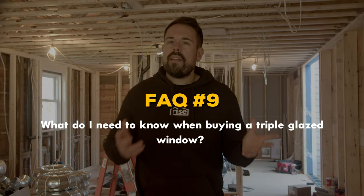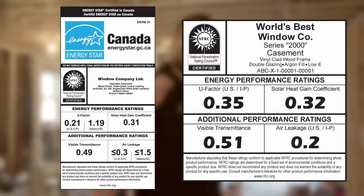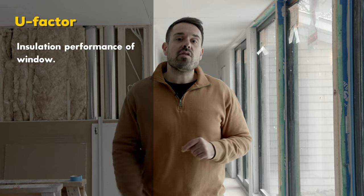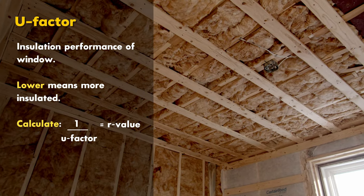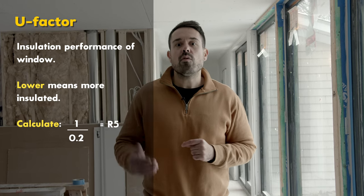What do you need to know when buying a triple glazed window? Windows are one of the most complicated home products to buy, next to HVAC. Your windows should come with a label that assigns numbers to different aspects of the window's performance, like its insulation and how much solar heat it takes in. The U-factor is the insulation performance of your window — a lower value means a more insulated window. If you're familiar with R-value for wall and ceiling insulation, you can divide one by your U-factor to get the R-value. So a U-factor of 0.2 is an R-value of 5.